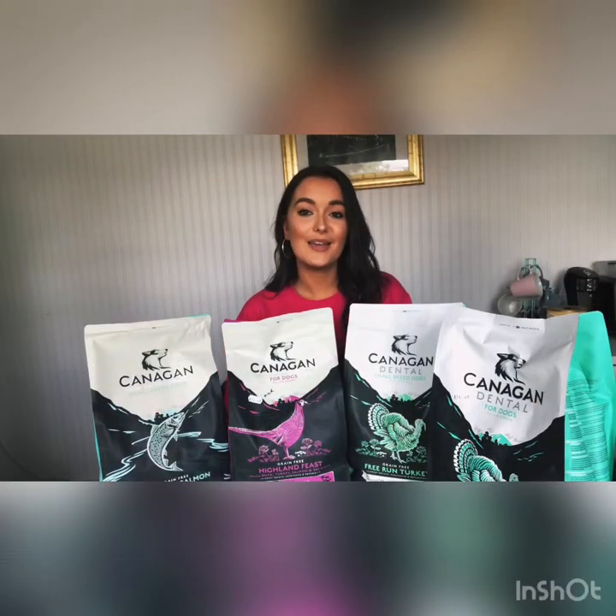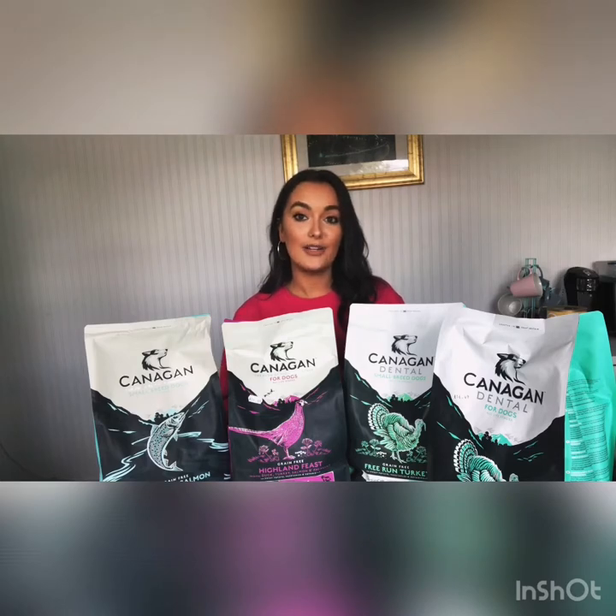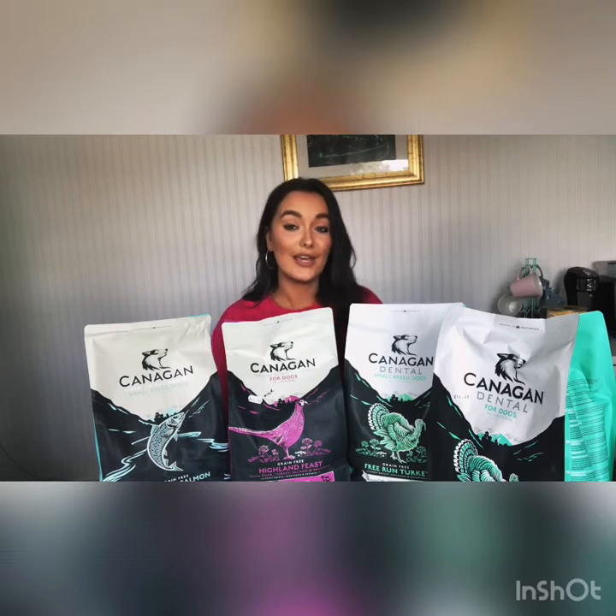Hi everyone, it's Alana here at Kimmy's Pet Emporium. Today I'm going to introduce you to four new products that we're selling here in store and online, and they are by Kanigan. I'm going to have a quick look at them and let you know a little bit about Kanigan too, so stay tuned. Kanigan is our best-selling dog food here at Kimmy's.